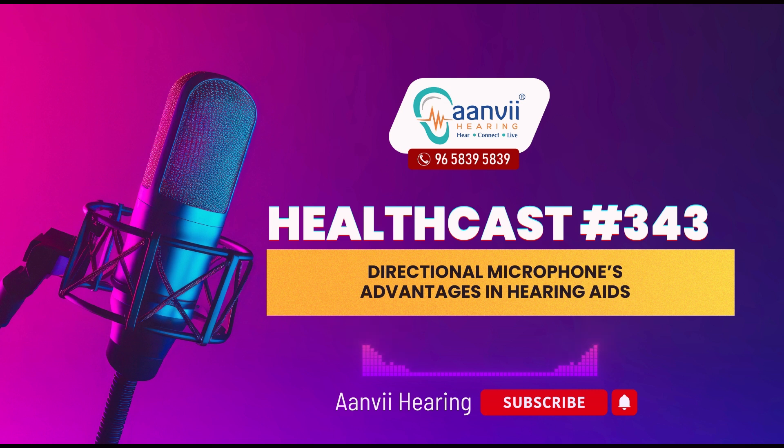To book an appointment for a free hearing test and trial, visit our website at www.anvhearing.com or call us at 96-5839-5839.